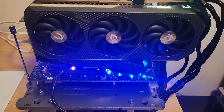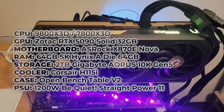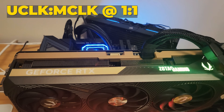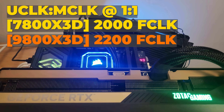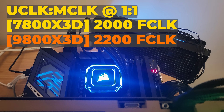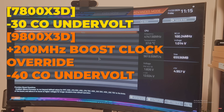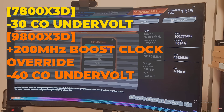On the AM5 side, the 7800X3D and 9800X3D were both tested on an X870E Nova motherboard, paired with 64GB of DDR5 at 6000 CL30 and a 1:1 M-clock to U-clock ratio. I ran the F-clock at 2200 for the 9800X3D and at 2000 for the 7800X3D. For AM5, it's ideal to push the F-clock as high as possible and synchronize the M-clock and U-clock. The 7800X3D is running a minus 30 undervolt, while the 9800X3D has a plus 200MHz boost clock override and a minus 40 undervolt applied.